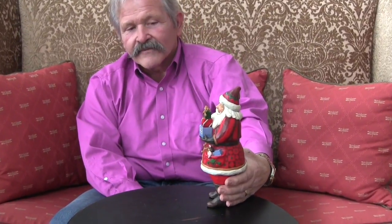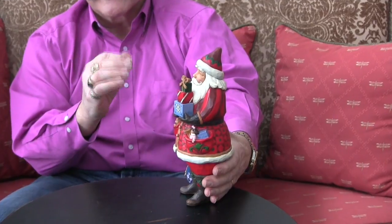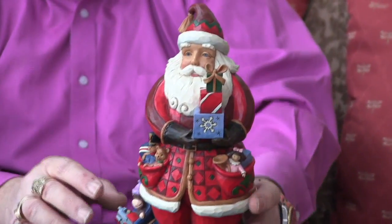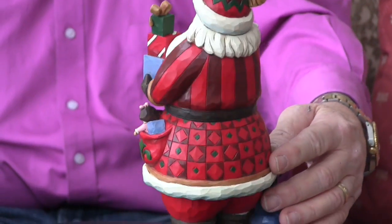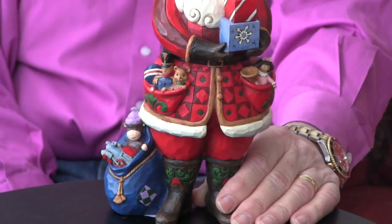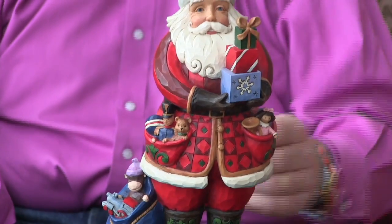In this one I have covered him up with a lot of detailing that I think just fits the character and this theme just right. He's got his toy bag, he's covered with toys, he's got them coming out of his pockets and he's ready for that wonderful evening on Christmas Eve when he comes and visits everybody, and this is the kind of stuff he brings.